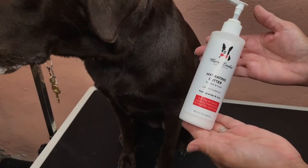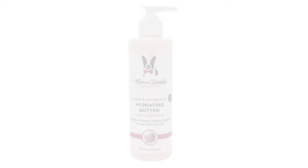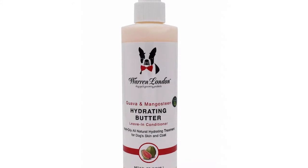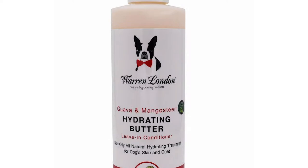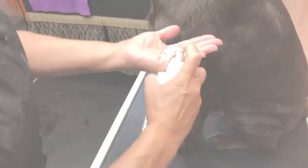That's why she uses Worn London Hydrating Butter Leave-In Conditioner. Hydrating Butter is a non-oily conditioner providing intense treatment for silky smooth skin and coat. Its patented time-release formula releases emollients every two hours for 24-hour hydration.